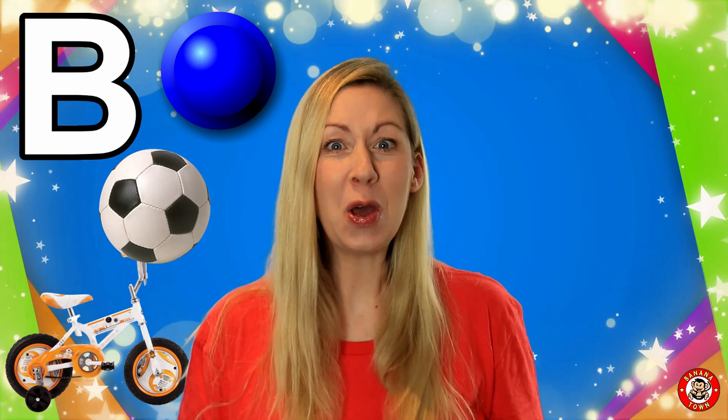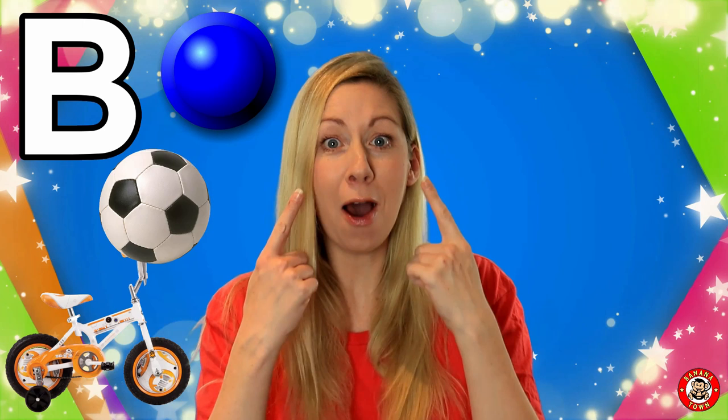B is for Blue. Blue is my most favourite colour. It's the colour of my eyes and the colour of the sea and the colour of the sky.